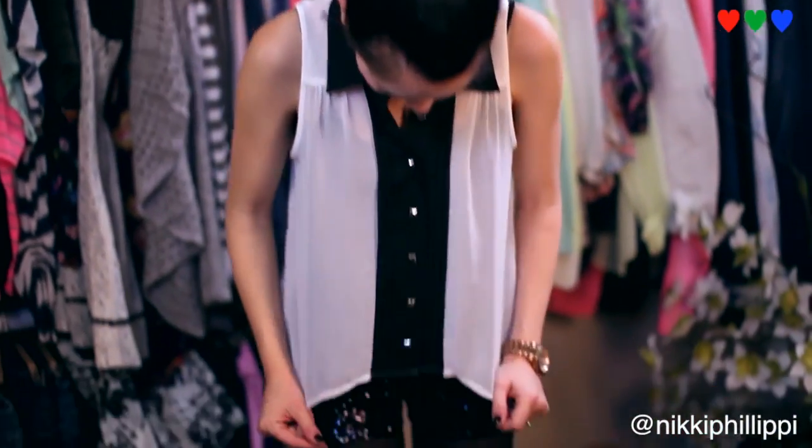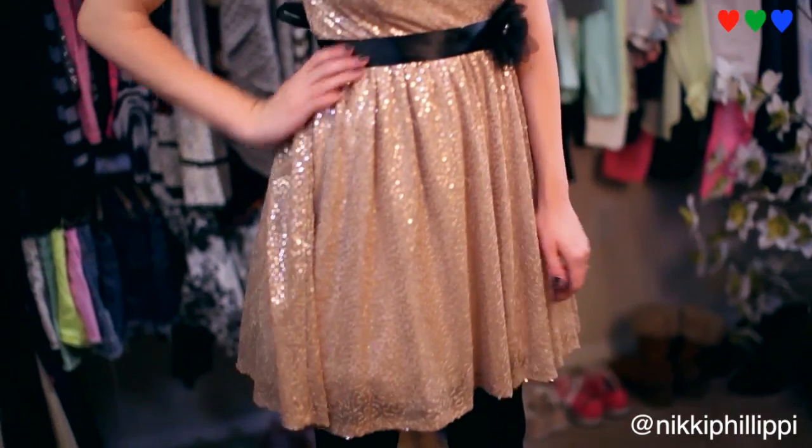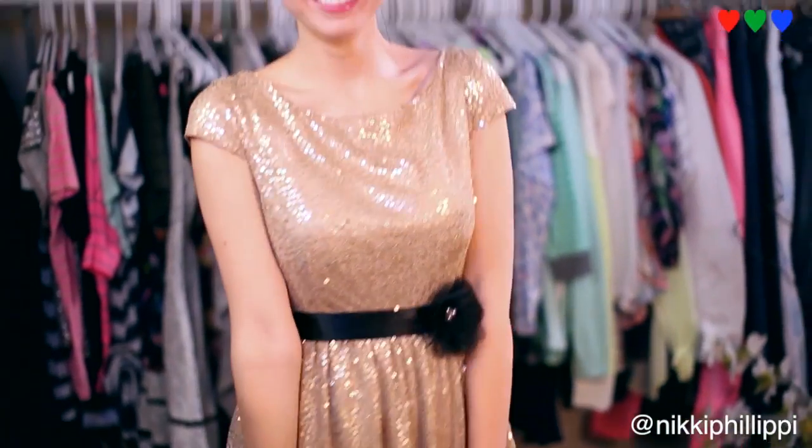I absolutely love the holiday time of year, so I hope I gave you some inspiration. The first look was a loose flowy blouse with sequin shorts, which I absolutely love. My second look was my cupcake dress — I love the poof at the bottom and the stripes; it all comes together absolutely perfectly. My third look was my sequin dress, which I also absolutely love.